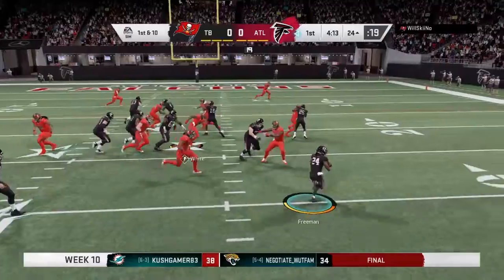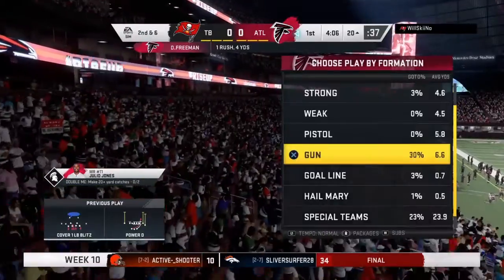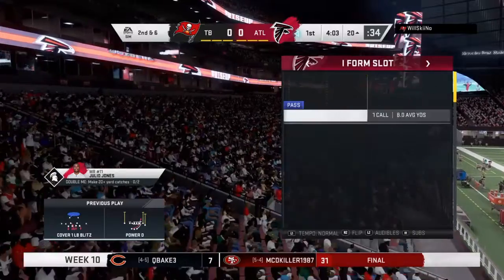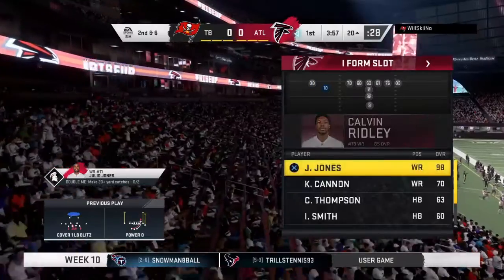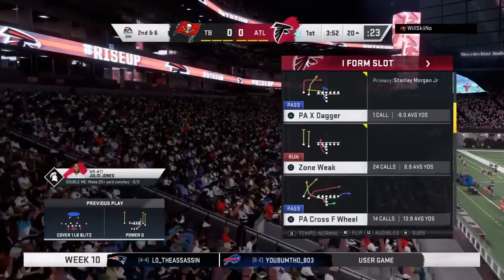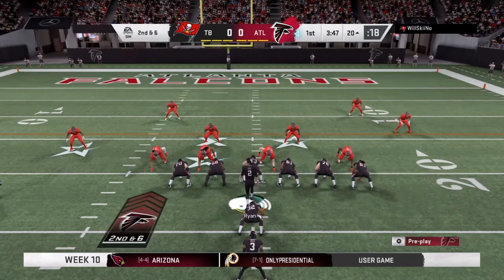They'll run for the first time with Devontae Freeman and they'll get him to the ground at the 20 following a pickup of four. That's what others do — like the blitz even on run downs, it confuses the blocking assignments and doesn't allow those offensive linemen to get up to the second level. The run got four, now they deal with a second and six.